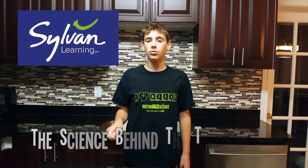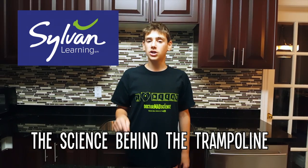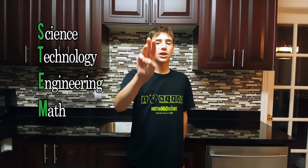Hi, this is Dogman's Science Today and I'm going to do a video with Sylvan Lauren to bring you the Science Behind the Trampoline. Make sure to check out their program for science, technology, engineering and math.